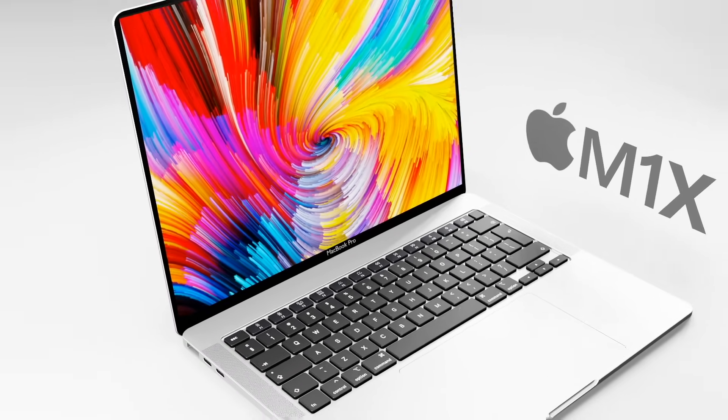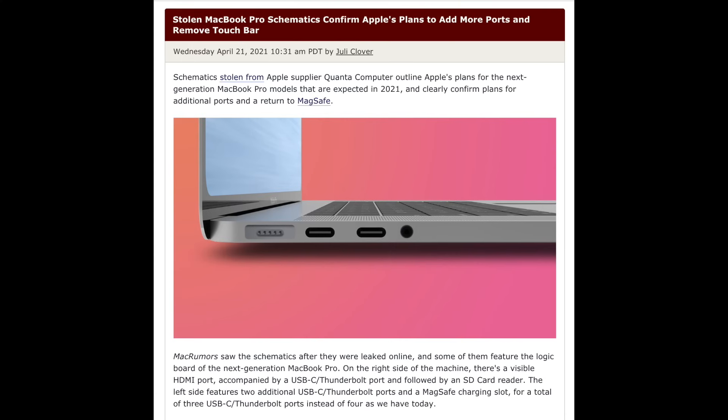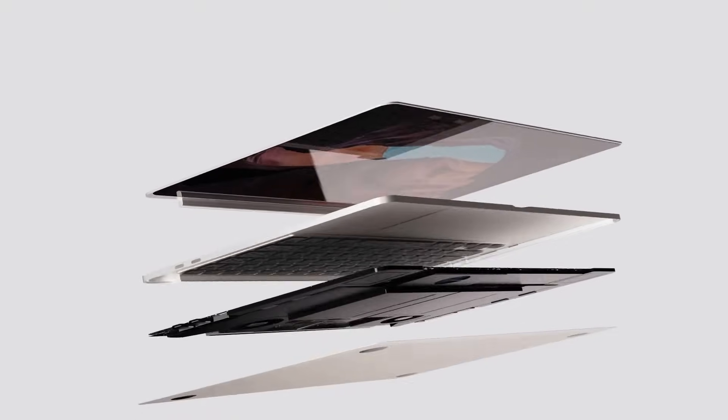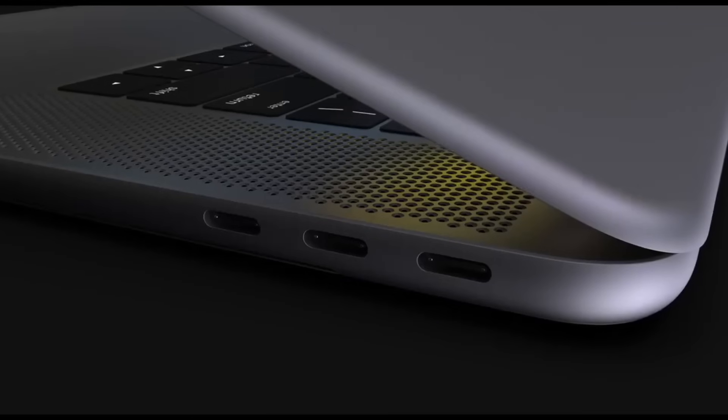Let's start with the report of ports to expect on the new MacBook Pro 16-inch. We've had a report earlier this year detailing the ports: the new MacBook Pro is expected to have three USB-C ports running on Thunderbolt 4 and USB 4 technology. This is an upgrade from the Thunderbolt 3 and USB 3.1 technology in the current 16-inch MacBook Pro, but it does mean one less USB-C port compared to what we have right now.